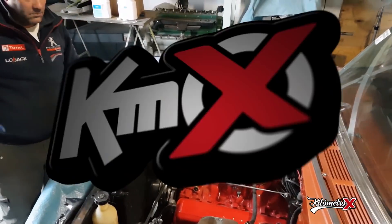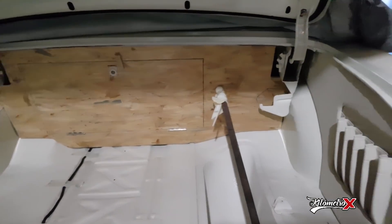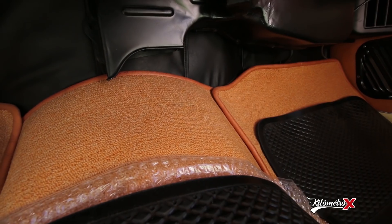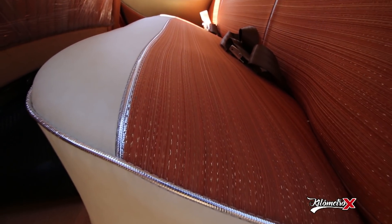El interior se desarmó todo para ver en qué condiciones estaban los resortes y el relleno, porque es un auto ya bastante antiguo. Se pidieron los materiales desde Estados Unidos, se copió el diseño original, se consiguió una alfombra al tono, y se hizo lo más parecido posible al original. En la pared de las puertas también se copió el dibujo original, se hizo la combinación y el vivo plateado que trae, que es típico del Chevrolet Belen.